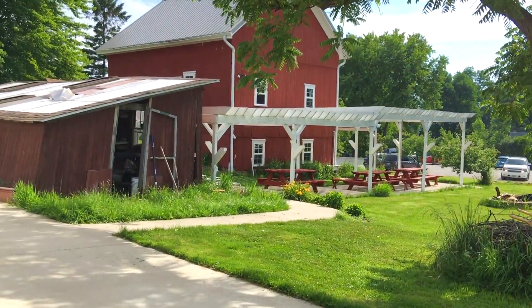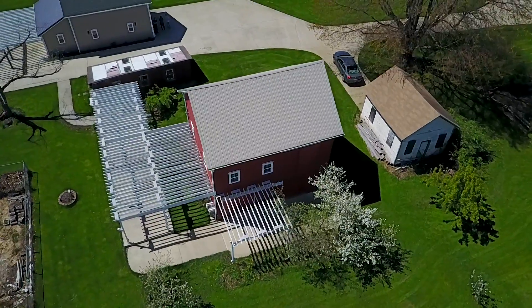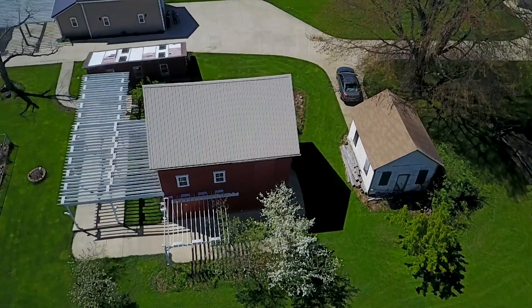When we first purchased this property, this barn was in complete disarray and it was a coin flip whether or not we were going to rip it down entirely.